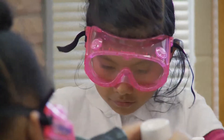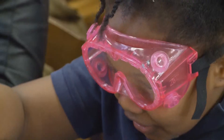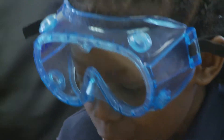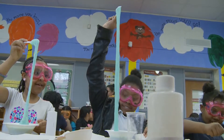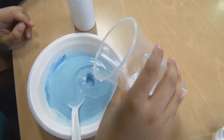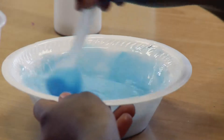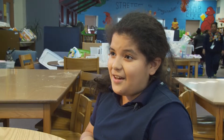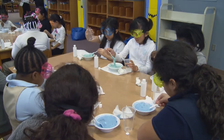Goggles strapped on for safety, these girls prepare to make fairy snot, transforming the school library into a science lab. Fairy snot is like this weird play-doh that is watery and yucky. Natural scientists, they mix and measure — a quarter of a cup of water — and make observations. It was really thick, and it was really weird how it turned from liquid to a solid.